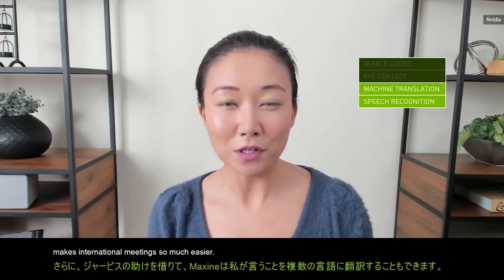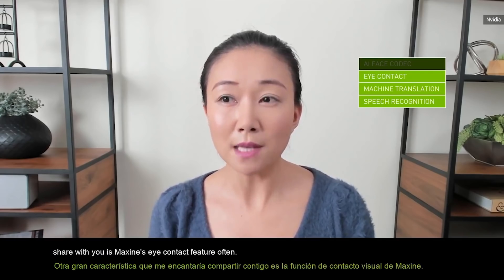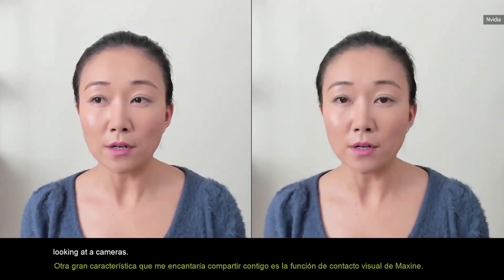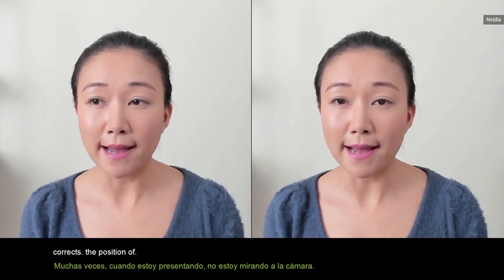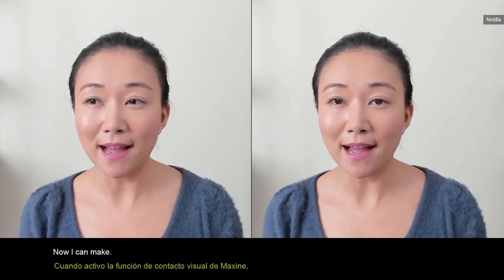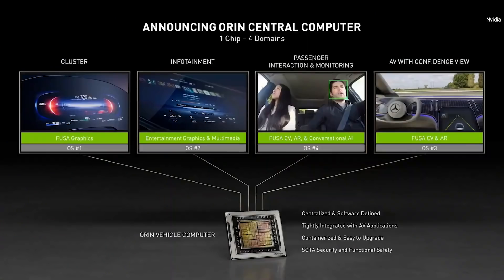Another great feature I'd love to share with you is Maxine's eye contact feature. Oftentimes when I'm presenting, I'm not looking at the camera. When I turn on Maxine's eye contact feature, it corrects the position of my eyes so that I'm looking back into the camera again. Now I can make eye contact with everyone else — the meeting experience just gets so much more engaging.